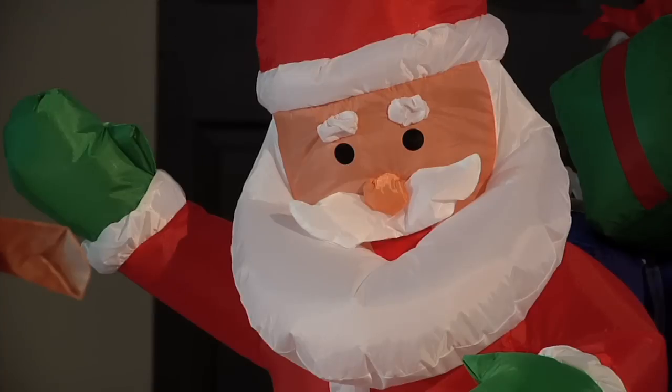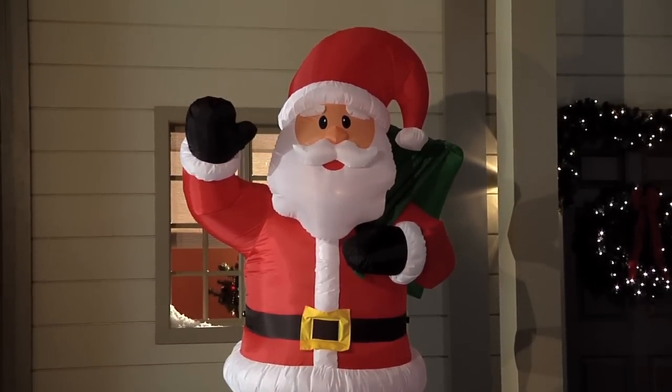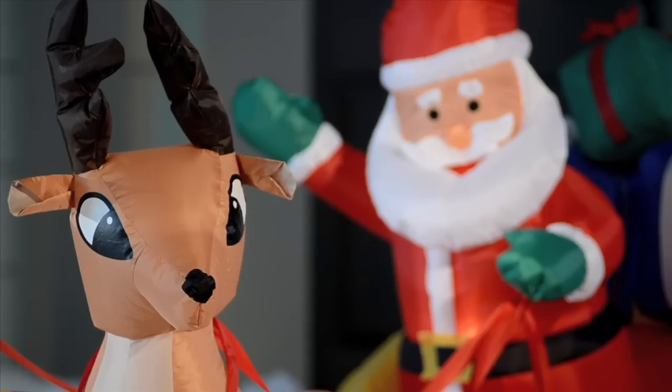It's Santa, actually. Hey, look at this. It's an eight-foot tall inflatable me. Not only does this amazing decoration light up the night, but it also features an animated waving hand. How cool is that? I gotta admit, that's pretty cool.